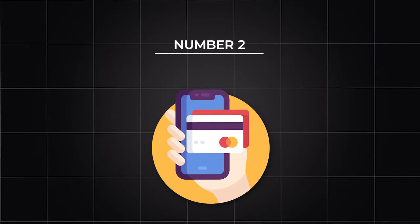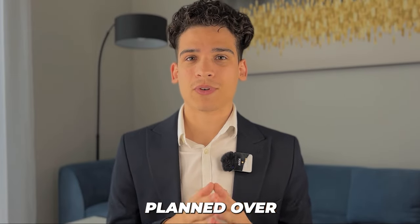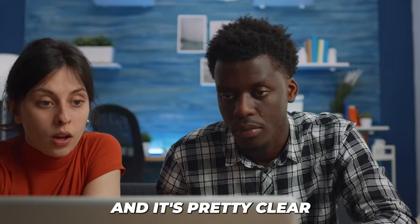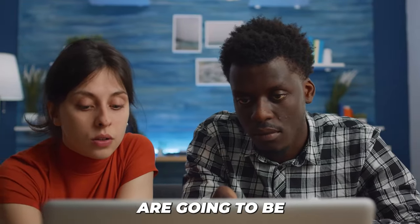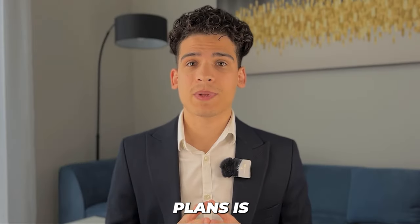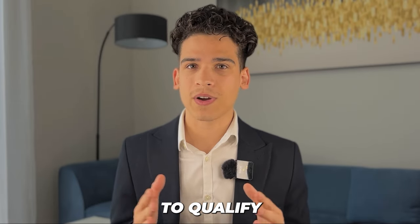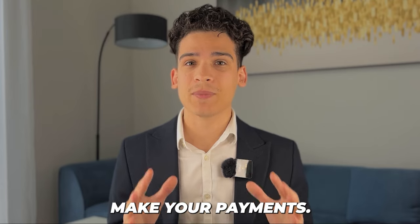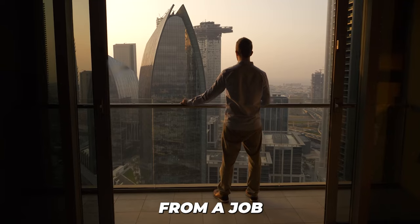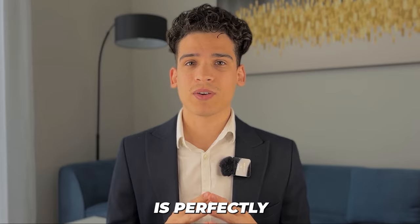Number two: you can buy real estate here through a payment plan. As the name suggests, it's planned over a set period of time with set payments. These payment plans do not have any interest and it's pretty clear what your payments are going to be. They're basically like mortgage payments. The best thing about payment plans is if you can't prove a stable income, you don't have to qualify — you just have to make your payment. So if you're a non-resident or a resident and can't prove six months of statements, a payment plan is perfectly suitable for you.